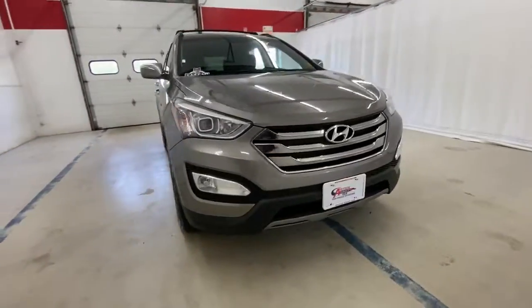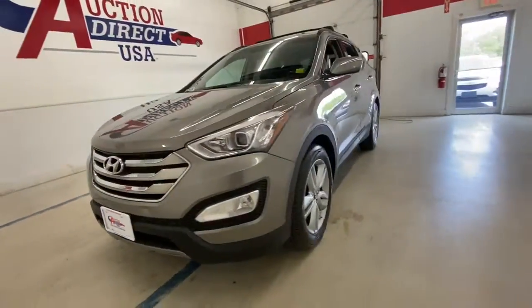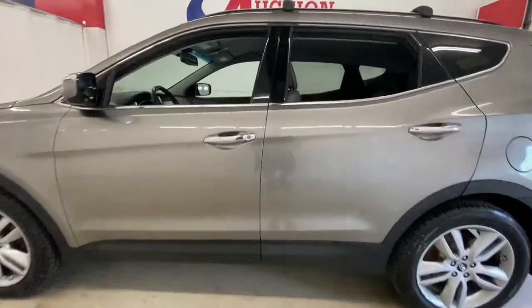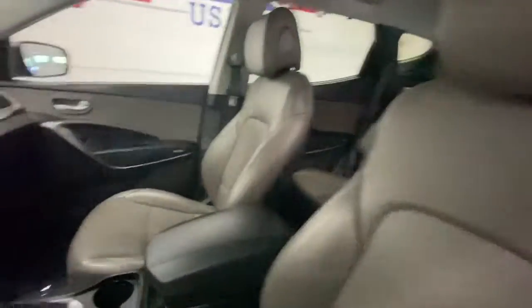Looking for your dream car? It could be the 2014 Hyundai Santa Fe. This vehicle still has fewer than 100,000 miles on the clock, so it won't last long.